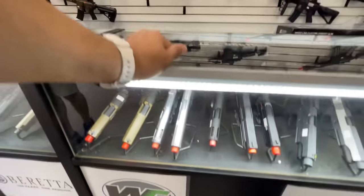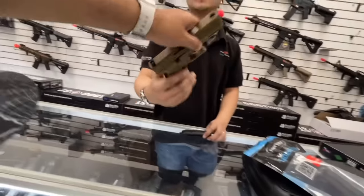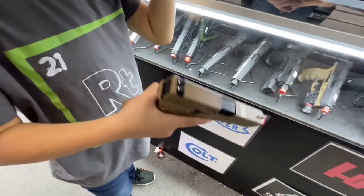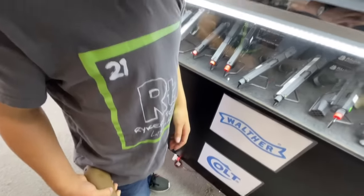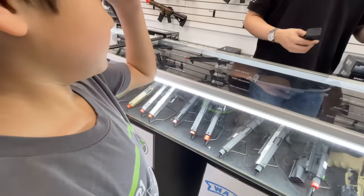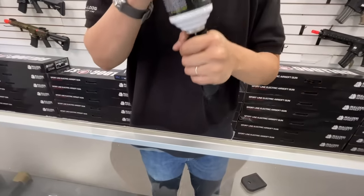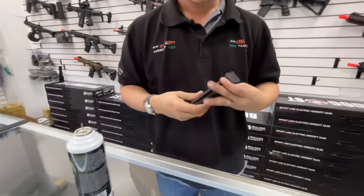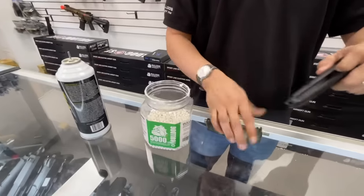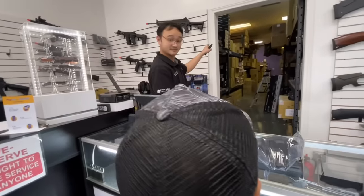You want to try the Glock 19X — shoot it maybe? Can we see that one? This one's gas. See what that one feels like. It's lighter because the magazine is empty — with the mag in, it'll feel heavier. You need to charge the magazine with green gas. You grab this over here, remove it like this, and then charge the magazine with green gas. Then use a speed loader to load it from here — all the way.